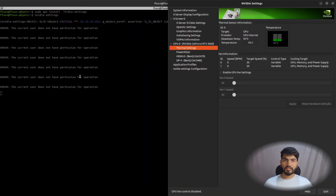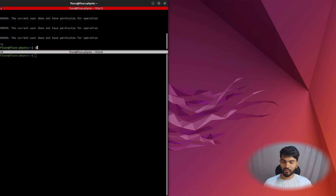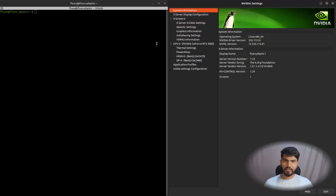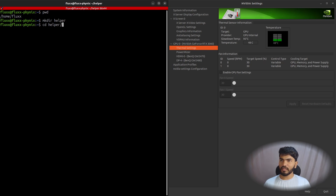I'll split my terminal to show things better. Right now the fans are disabled and the speed is zero. In my home directory, I'm going to create a folder called 'helper'. Then I'll cd into it and run: nano gpu_fan.sh — we'll create a bash script to control the fans automatically.